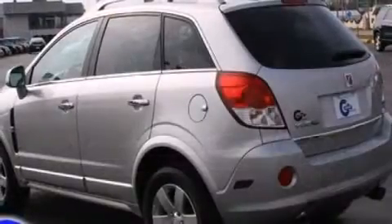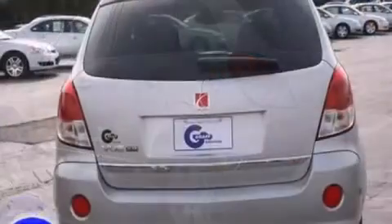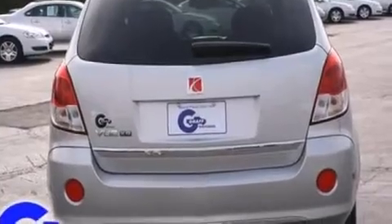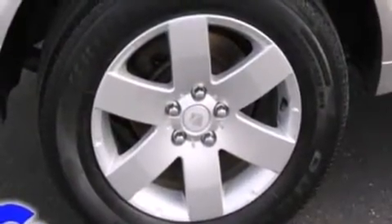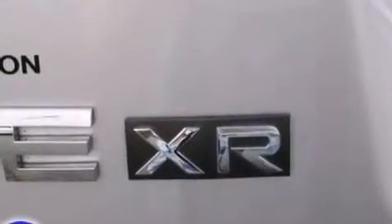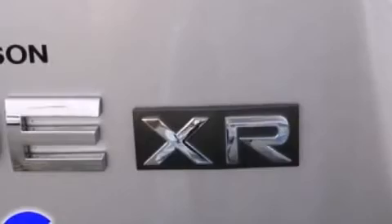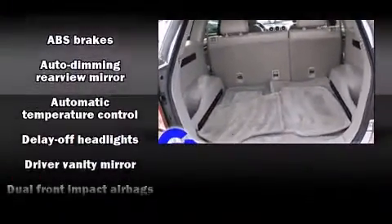Providing a smooth and predictable driving experience, top features include power windows, delay-off headlights, front and rear cupholders, variably intermittent wipers, an automatic dimming rearview mirror, a roof rack, and remote keyless entry.